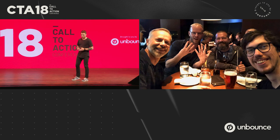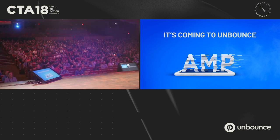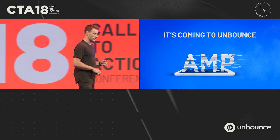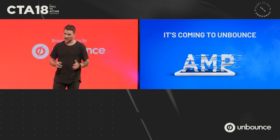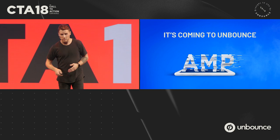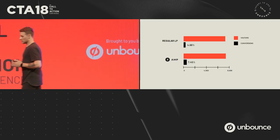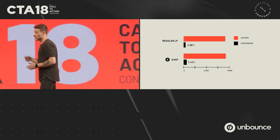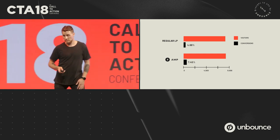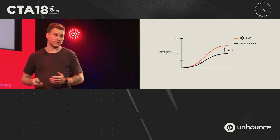We want to continue that — we don't want you to worry about AMP Cache or restrictive front-end technologies. So in that fashion, I'm happy to announce that the team's been working very hard: AMP is coming to Unbounce. We're currently in a closed beta with a handful of customers getting AMP value today. One of our customers ran tests, took a regular landing page, tested it against an AMP page, and saw a 60% improvement in conversions.